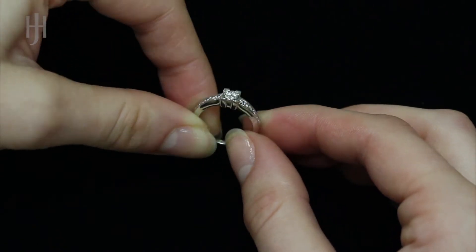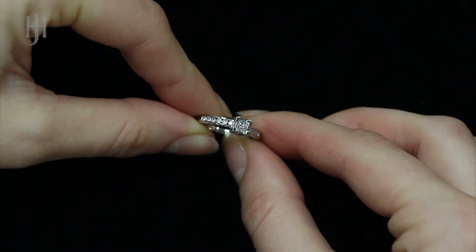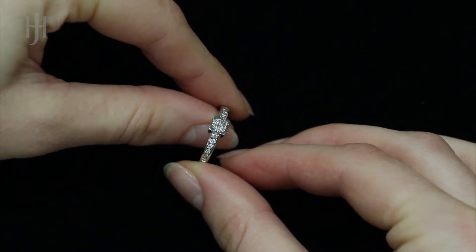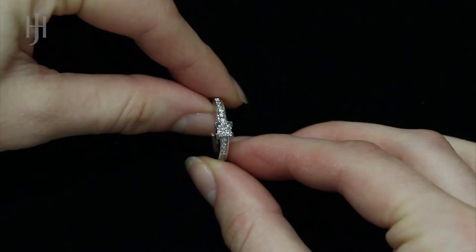For your peace of mind, Hatton Jewellers covers your purchase with a 5-year warranty. UK orders benefit from our free next-day delivery service, which is fully insured and guaranteed to your doorstep.